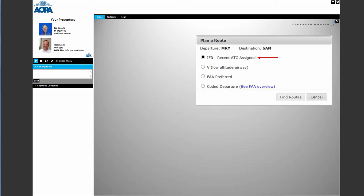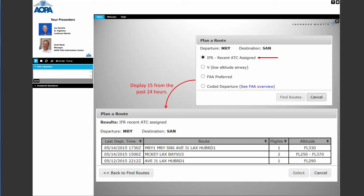For IFR ATC-assigned routes, using a Monterey-to-San Diego example: clicking Find Route pulls the last 15 routes from the past 24 hours. We don't filter on altitude — we just show you those 15 routes and let you pick which one you want. We also show how many flights were assigned each route over the past 24 hours. Pick the one you want, highlight it, hit Select, and it's brought back into your route field.